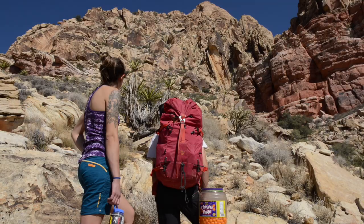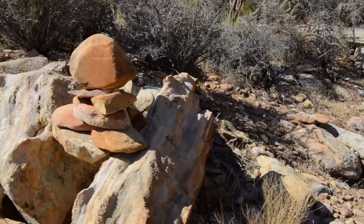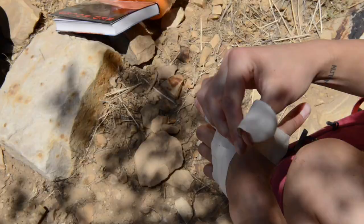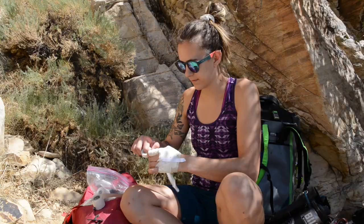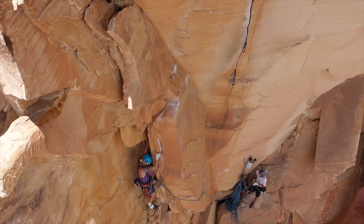It is really striking to look at. The route is located at the mouth of this canyon in Red Rock, and you have to hike pretty far up to get to it, and then do this really chossy, loose approach pitch to get to the actual anchor where the climb starts. And then from there, you scramble up these super loose blocks.